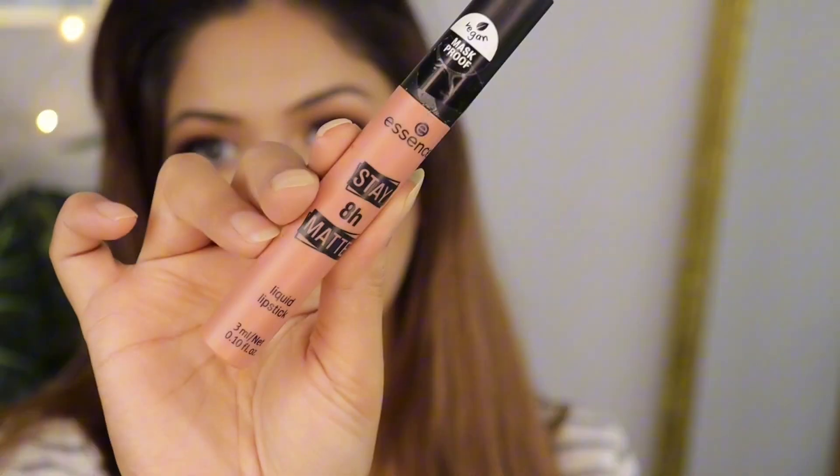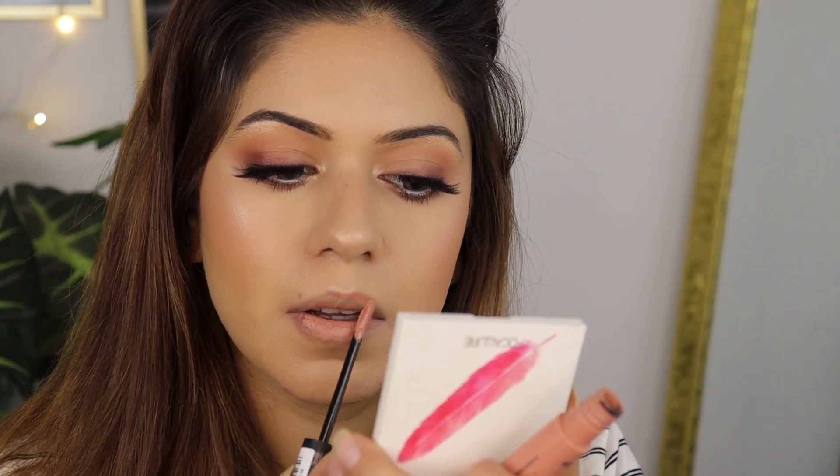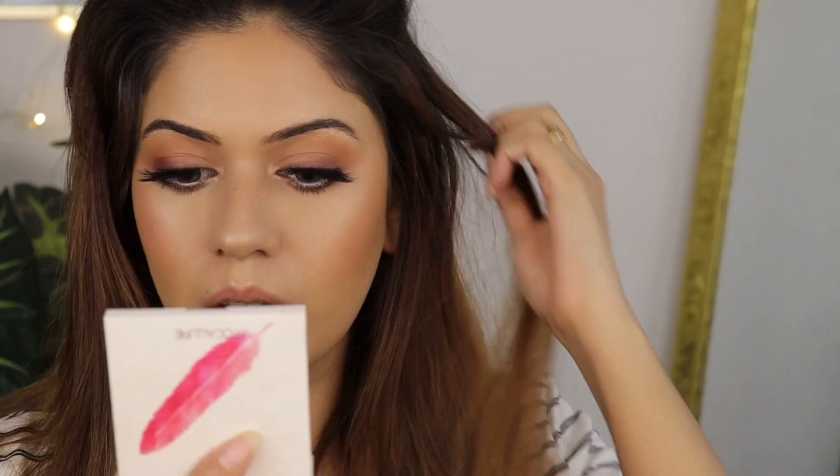For my lips I'm going to use Essence Cosmetics Stay 8H Matte Liquid Lipstick in the shade Hello Sunrise. This is a very pretty nude kind of shade.